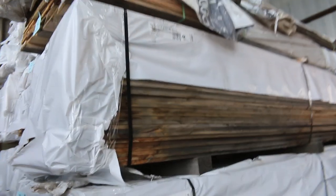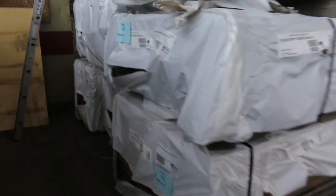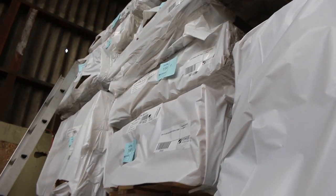A whole heap of skip dressed export grade Tazzy Oak — a whole big full semi load of that. Different sized packs — some small packs and some quite large packs as well. It's the export grade skip dressed Tazzy Oak.